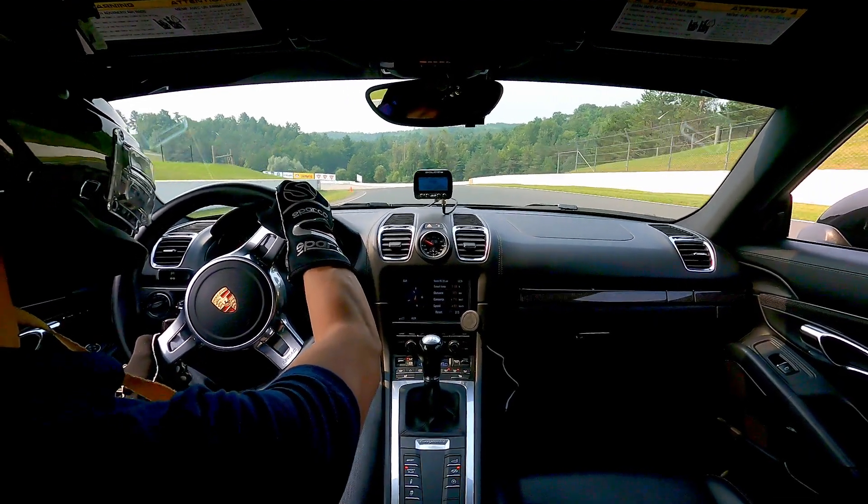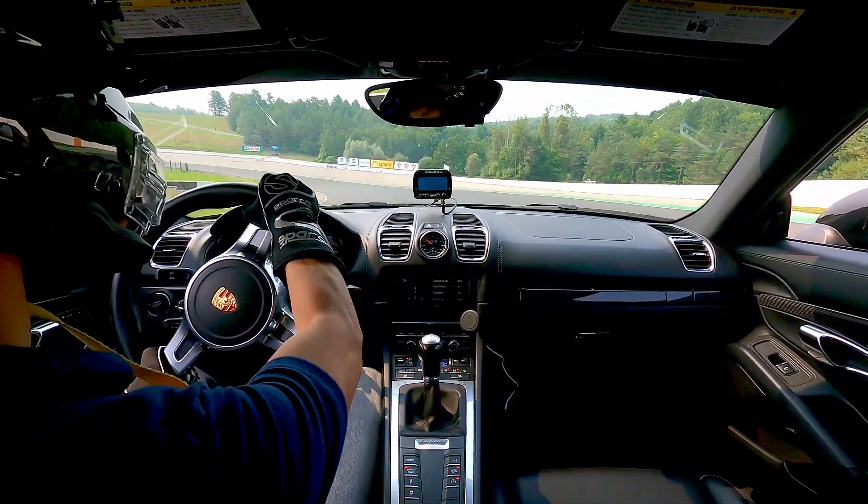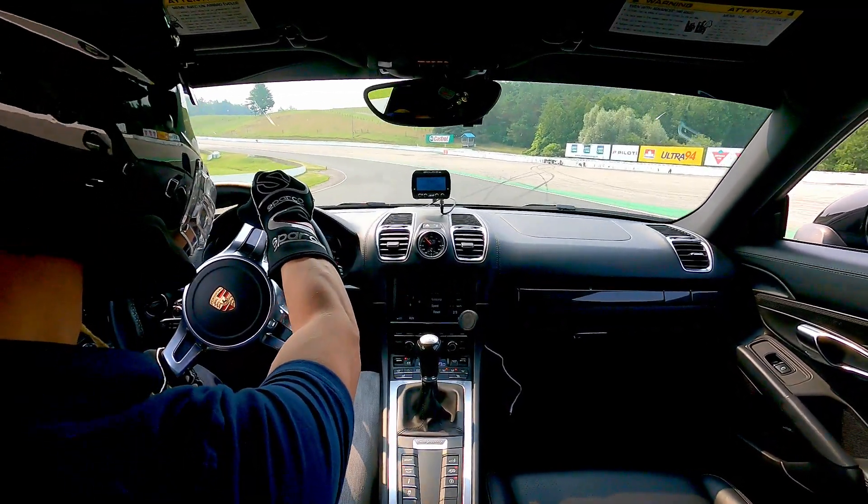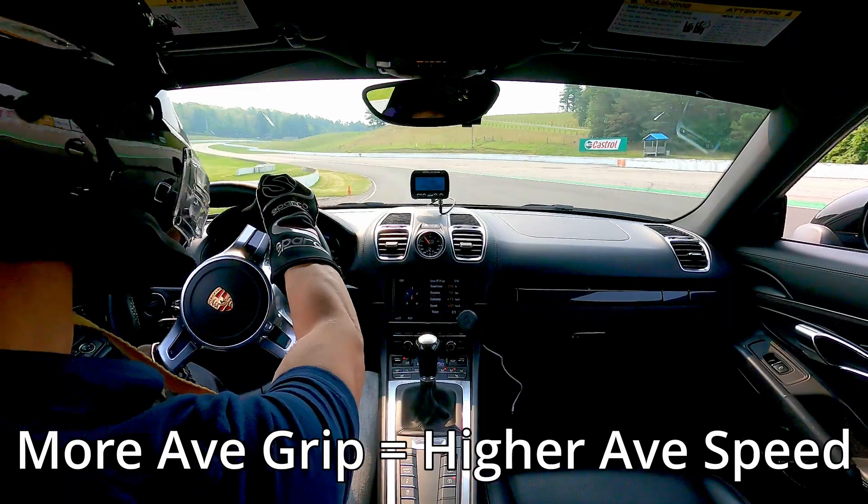That's why anytime there's load transfer, the car loses grip. And if you haven't seen my video on load transfer, you can check it out here or through the link in my description. As a side note, as drivers, if you eliminate unnecessary load transfer, you will have more average grip, which means you can corner faster. And that is tire load sensitivity — how sensitive a tire's grip is to the changing weight that's on the tire.